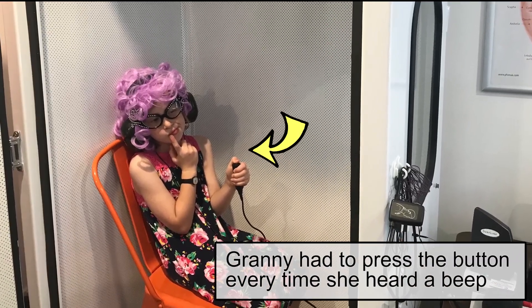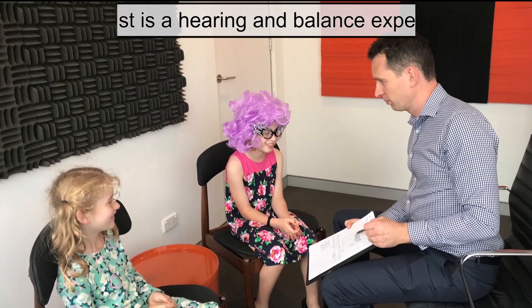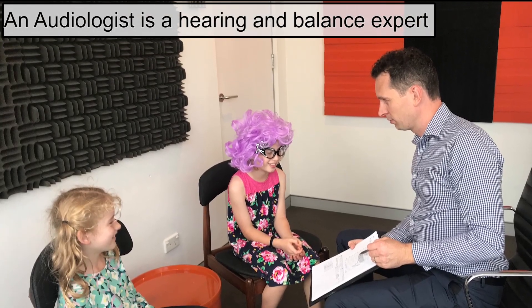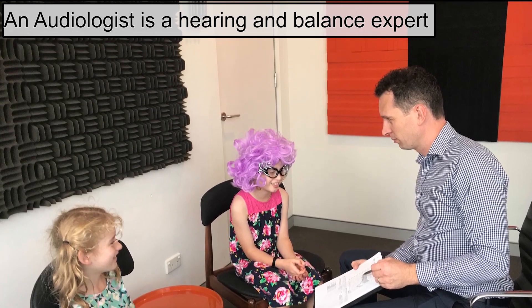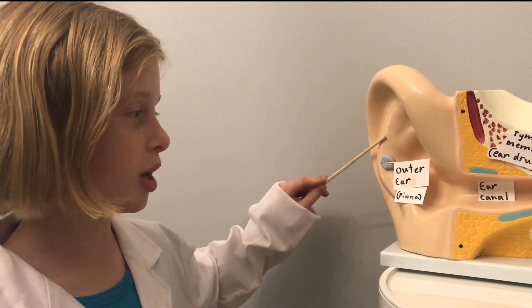We took Granny to get a hearing test. The audiologist confirmed Granny has a hearing loss. He also explained how we hear. This is our outer ear, also called the pinna.